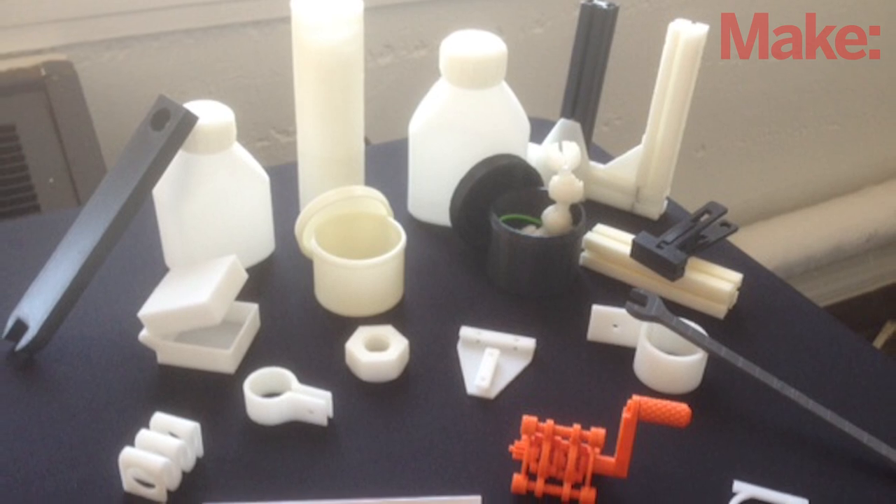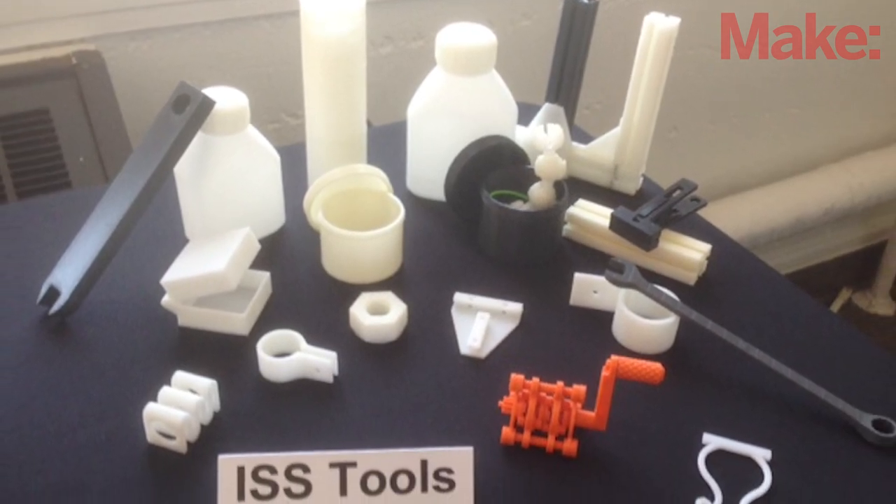Everything from little tools that they can use to pull off various objectives, to experiments, to even components of entire satellites.